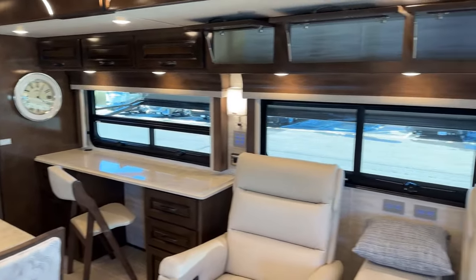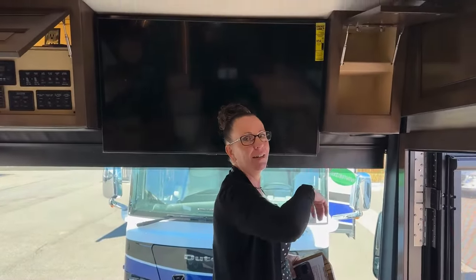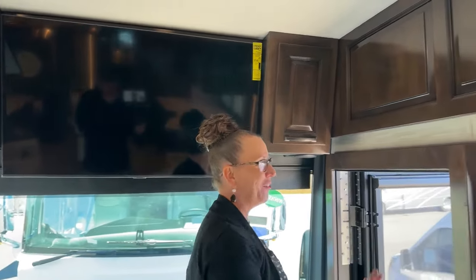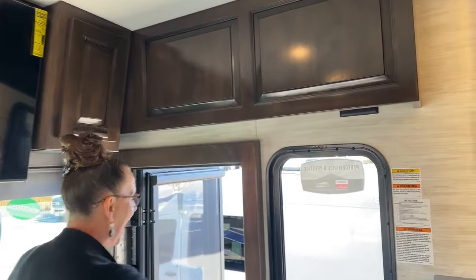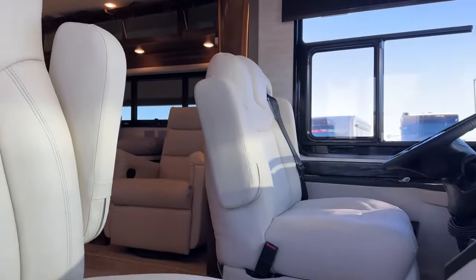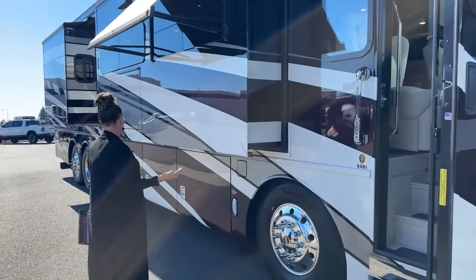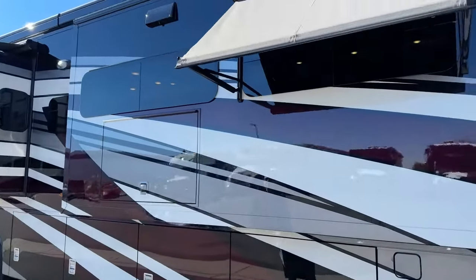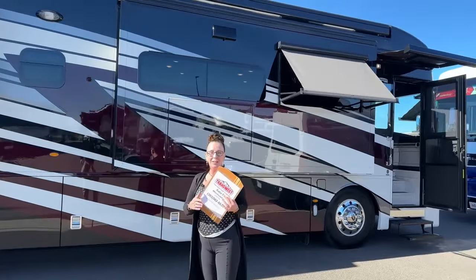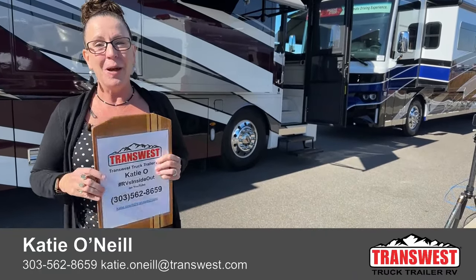This is a beautiful color that actually matches the coach they're trading in — they loved their color combination so much and always had so many compliments, they thought they'd give it another run and it's just turned out so well. I'm so grateful to all of you who shop with us, who tune in, who watch us every Monday at 10:30. My name is Katie O'Neill, here at TransWest Truck Trailer RV in Frederick, Colorado. Let me know how I can get you out on the road and camping.